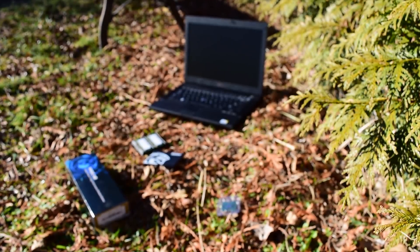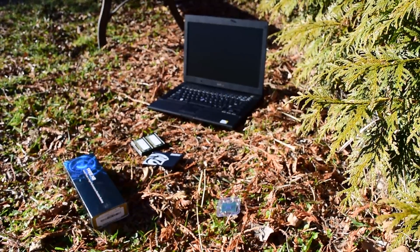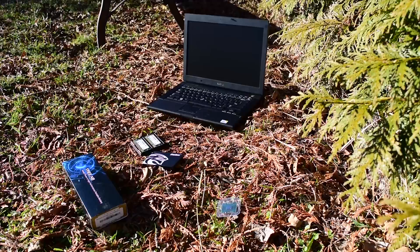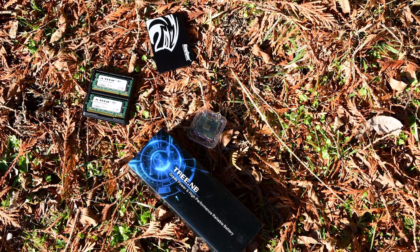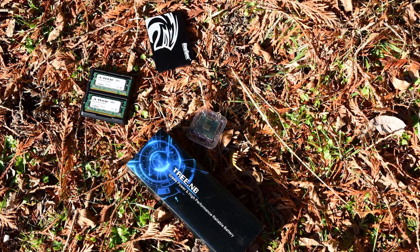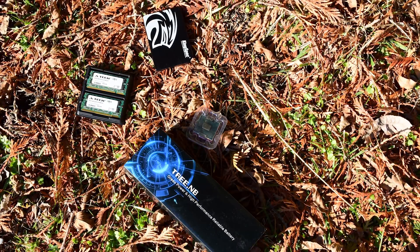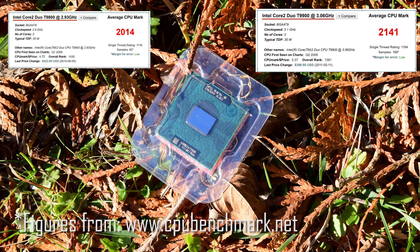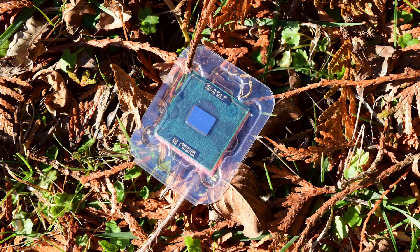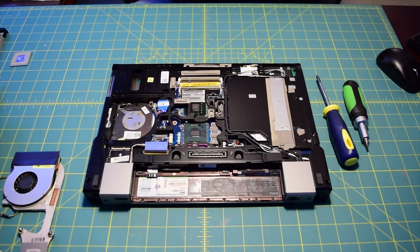I bought this SSD for $33.59 off Amazon. For RAM, we are using 4 gigabytes of DDR2 at 800 MHz. For the battery, I bought a TreeNB aftermarket nine-cell, 7,800 milliamp-hour battery for $20.50. The RAM was $17.96. And for the processor, I decided to go with a T9800, which I bought for $20.40 off eBay. All of these items came with free shipping.